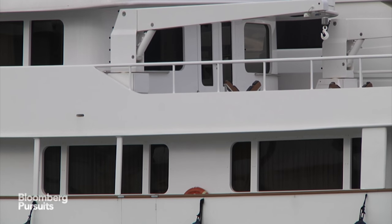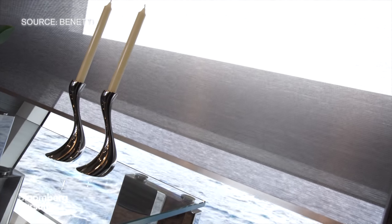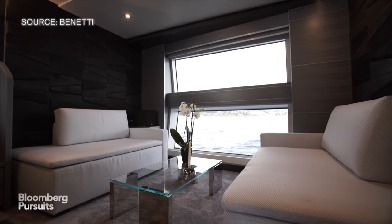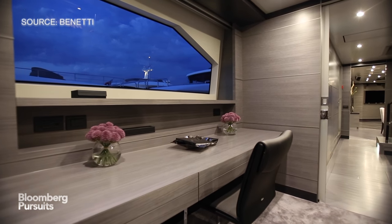In exterior designs, we're seeing larger and larger windows, which means that much more natural light is coming into the yacht. It also means that once you're inside the yacht, you've got much nicer views to the outside.